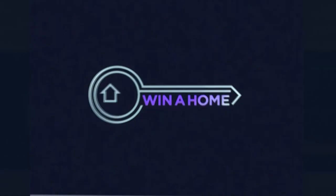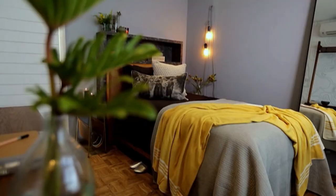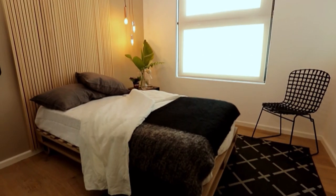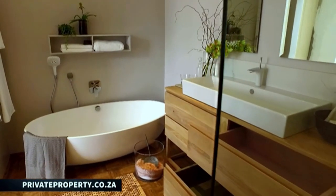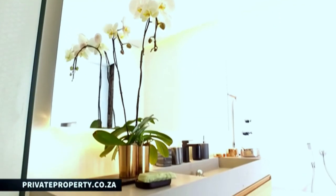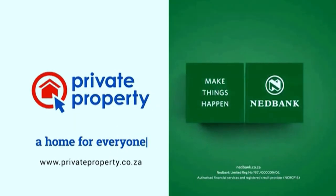Thanks for joining us on the show. Remember to find the home and the neighbourhood that perfectly fits into your needs and lifestyle, and you can simply log on to privateproperty.co.za to do that. While you're there, make sure that you vote for your favourite Winner Home design contestant and stand a chance to win big. You, the viewer, can win one of three completed apartments at Valdeville Estate valued at over 3 million Rand by voting for your favourite design contestant's bathroom on privateproperty.co.za. Winner Home is proudly brought to you by Private Property in association with Nedbank.